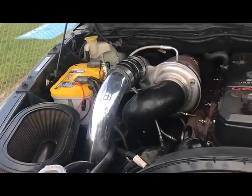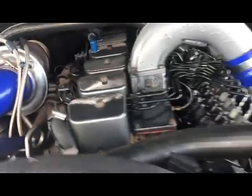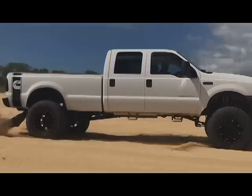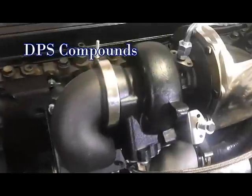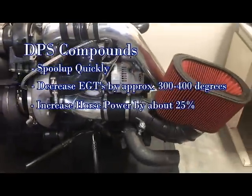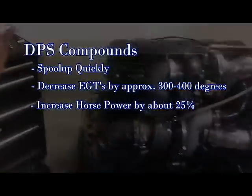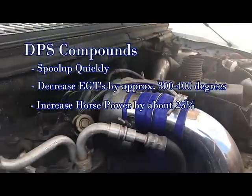This is how compounds move so much more air than a single turbo. This extra air helps burn all the fuel in the cylinder and supplies extra air to carry heat out of the engine. GPS compounds spool up quickly, decrease EGTs by about 300 to 400 degrees, and increase your horsepower by about 25%. Most importantly, they increase the life of your turbos and protect your truck from overheating or sticking a piston.